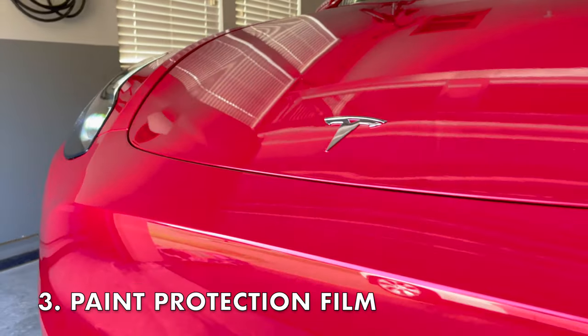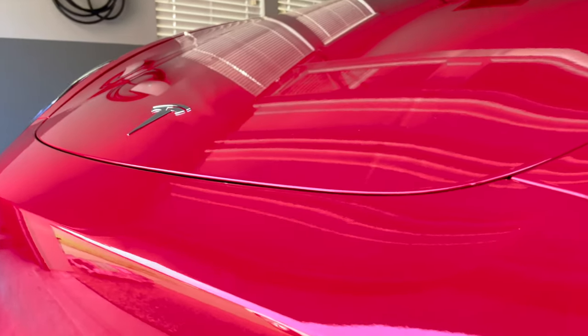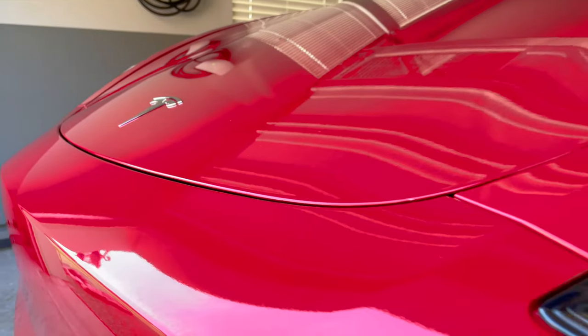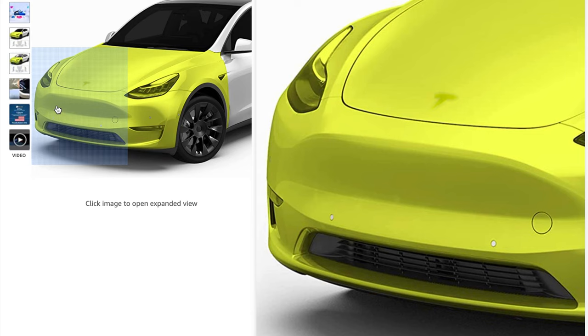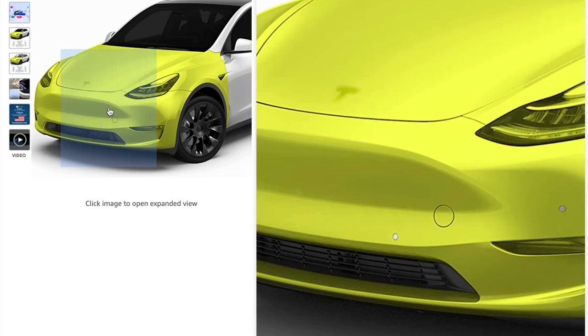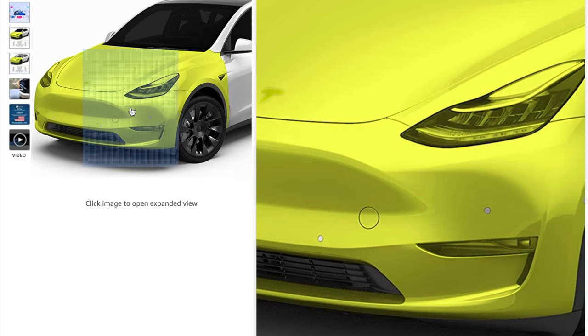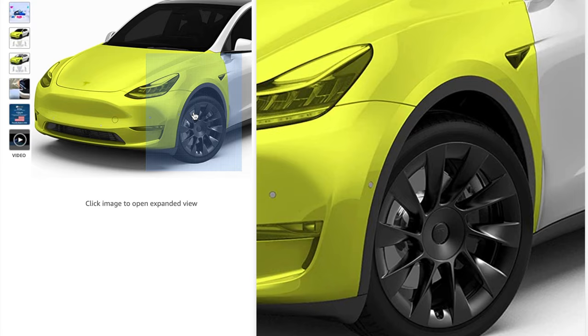The next thing is paint protection film. There are two different types of PPF I installed on my Model Y Performance. The first is the traditional front bumper and hood PPF. I got a DIY PPF kit from Amazon and installed it myself, saving roughly $1,500 to $2,000 by not taking it to a shop. I get the same protection from rock chips and road debris, and it was a fun experiment to do on my end.